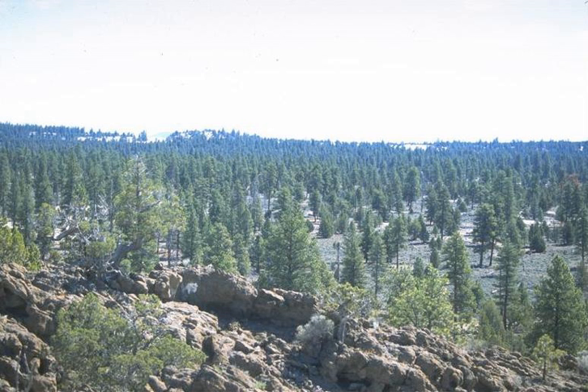There are no springs or surface water in Lost Forest, and much of the southwest portion of the natural area is covered by large shifting sand dunes that are slowly encroaching on the forest.